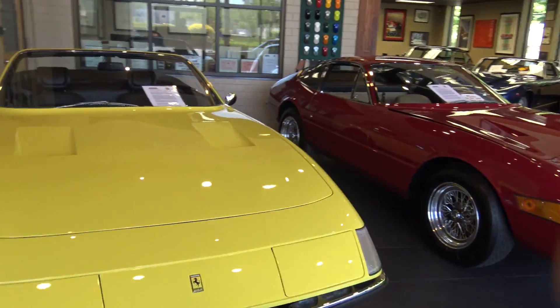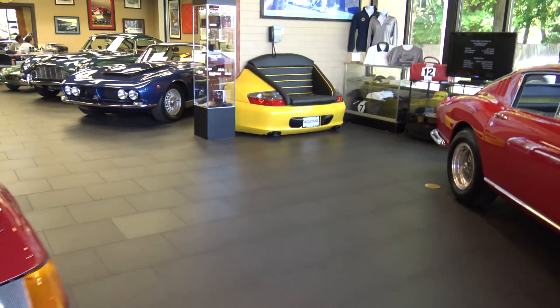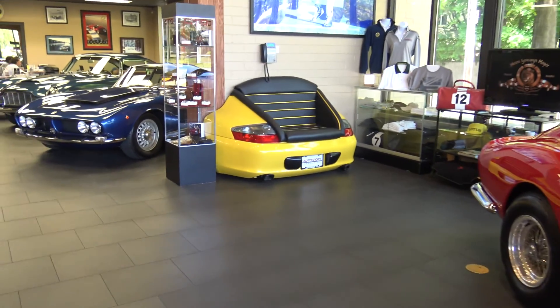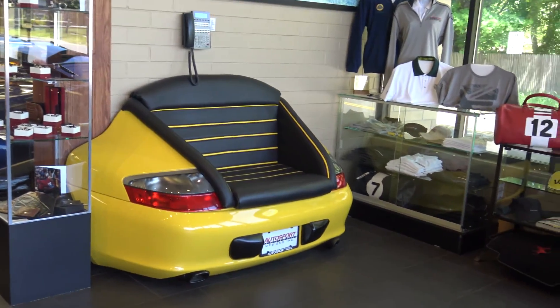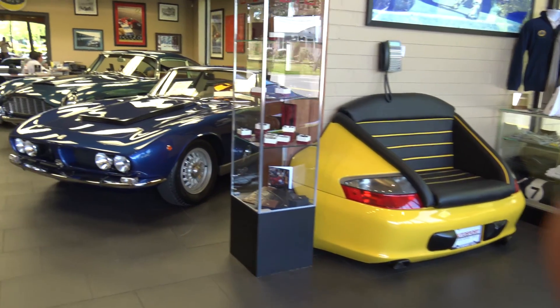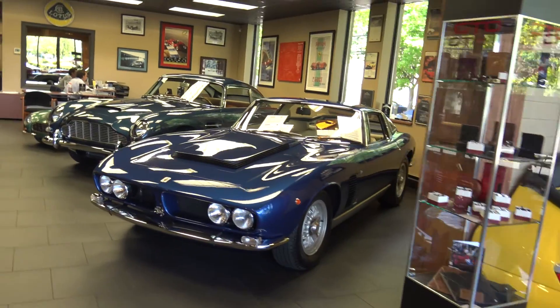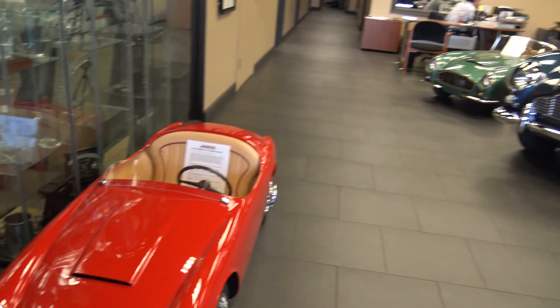Look at these Ferraris — they are extremely expensive and I'm very scared to touch them. This has got to be the coolest bench in the world, made out of a Porsche 996 back end. And here we have an Iso Grifo and what I would say is a DB5 — I could be wrong.